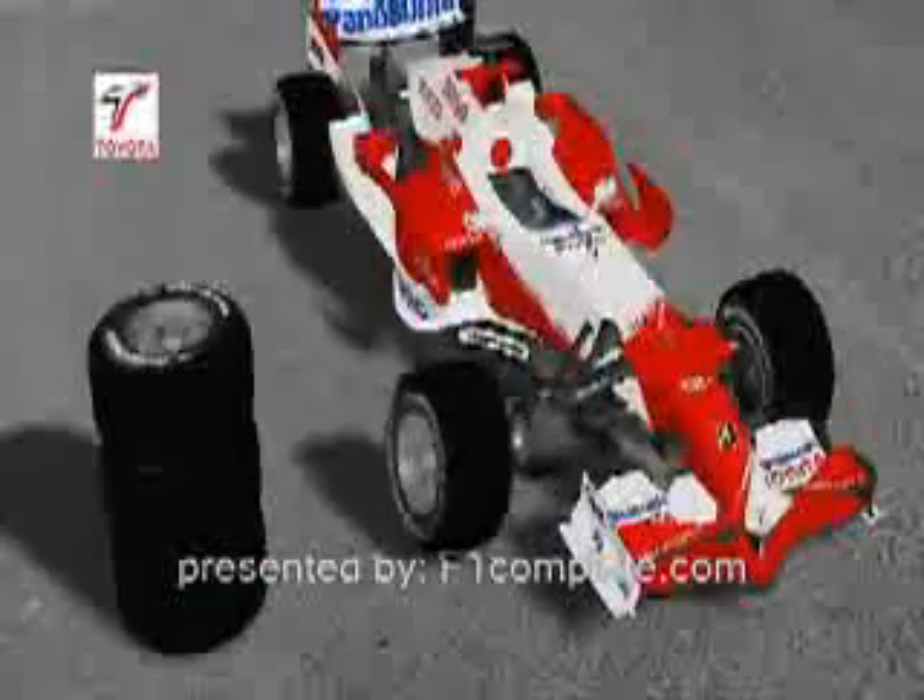As a general rule, the softer the tire compound, the better the grip and the higher the speed through the corners. It also, however, means more wear.